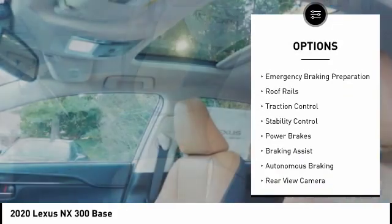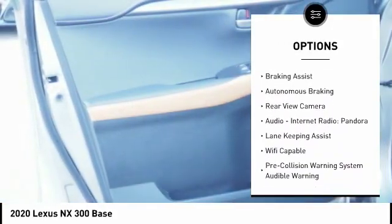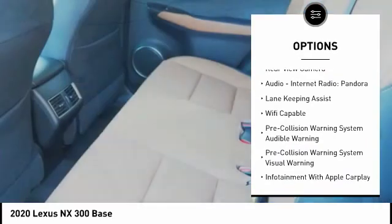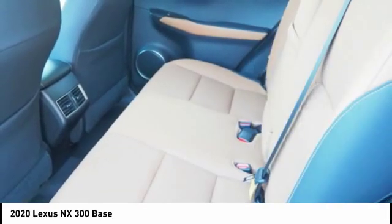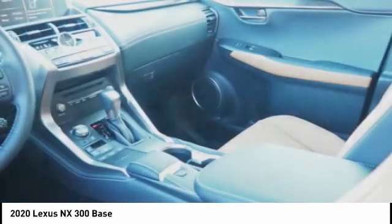Power windows with safety reverse, emergency braking preparation, roof rails, traction control, stability control, power brakes, braking assist, autonomous braking, rear view camera, audio, internet radio, Pandora.